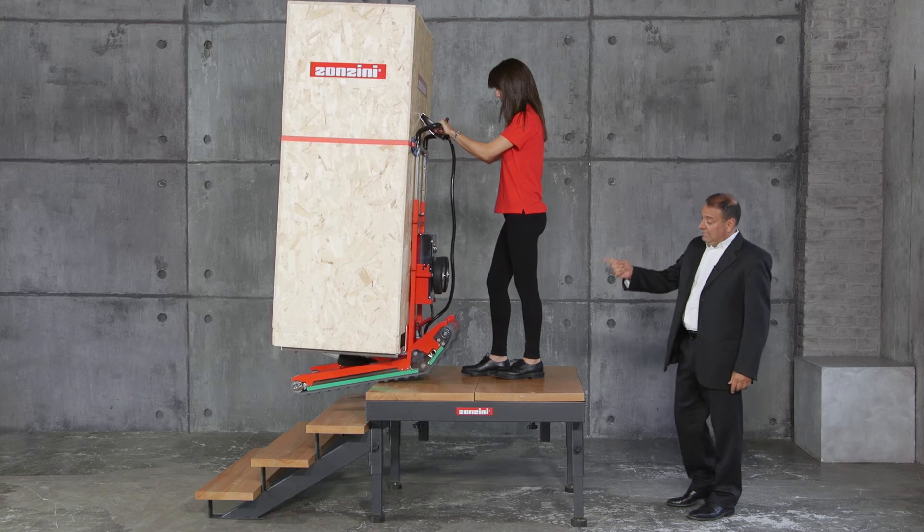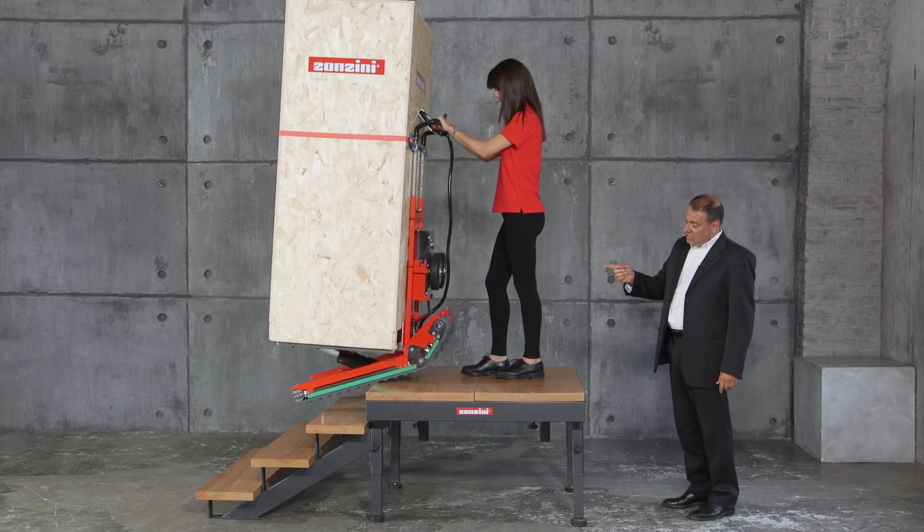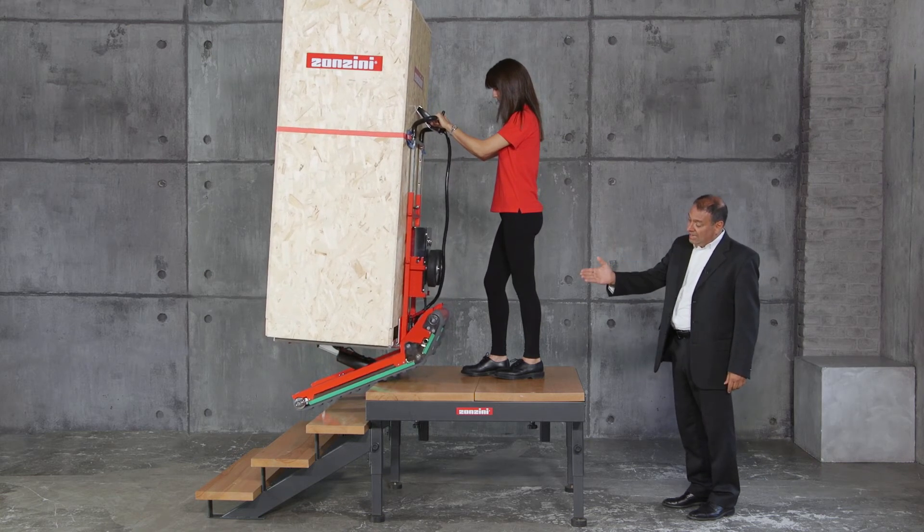When descending from a landing, on the other hand, the operator just pushes gently forwards on the handlebar and Domino Automatic opens its tracks so they rest on the step beneath.